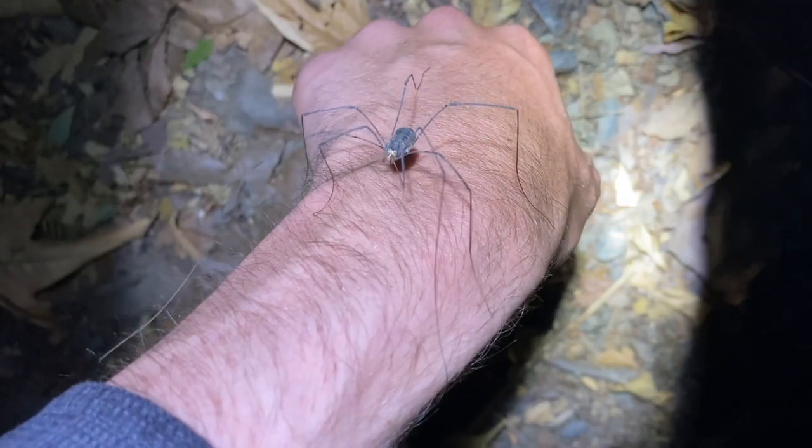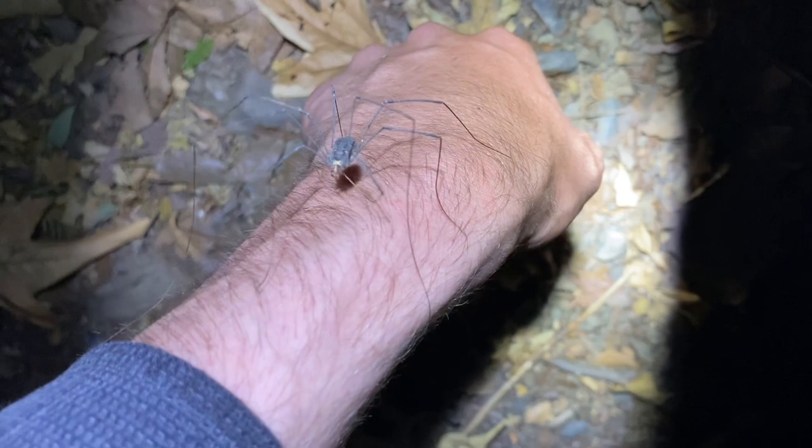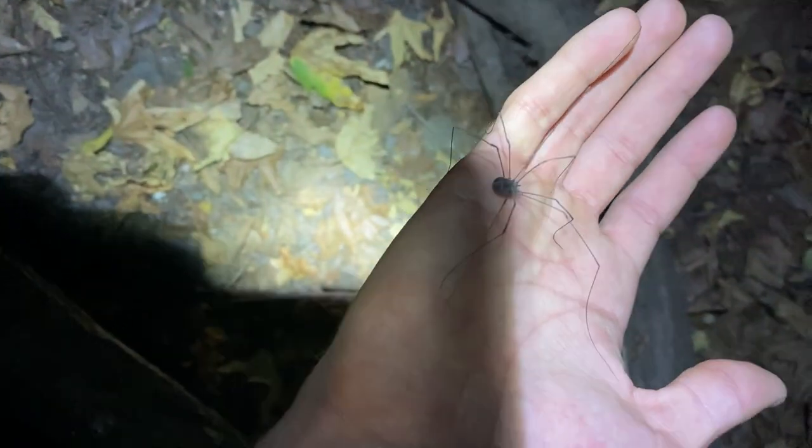These guys are set apart from spiders because they only have one body segment. Last look at this thing before I put it back.